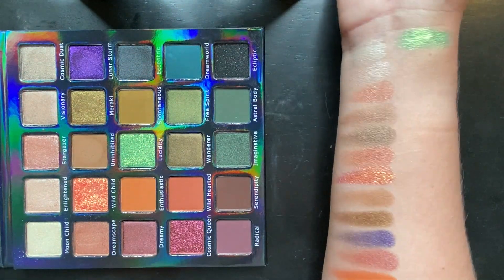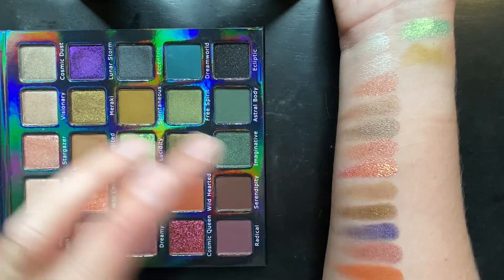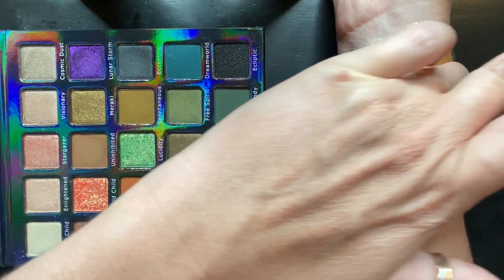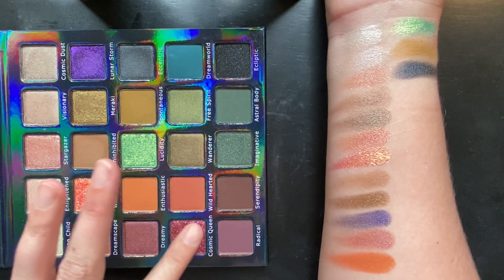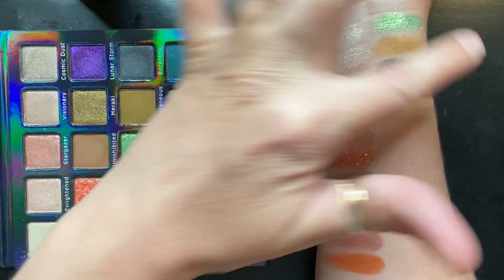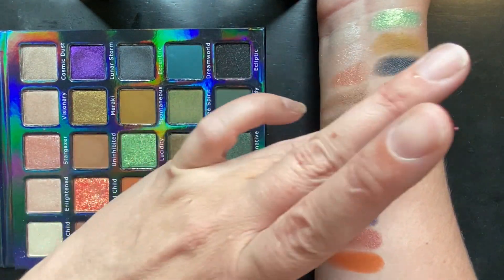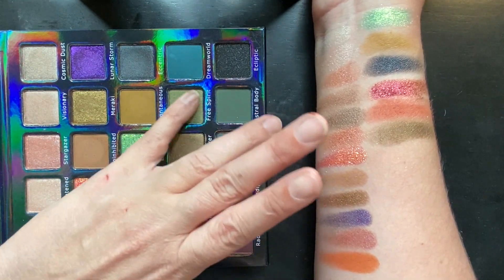Oh my gosh, it's so metallic. Spontaneous — it doesn't want to swatch over my bone super well — but Eccentric, ooh how pretty is that! Oh my gosh, Cosmic Queen, Wild Hearted, and Wanderer — ooh it's a really pretty color.